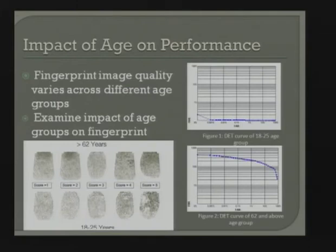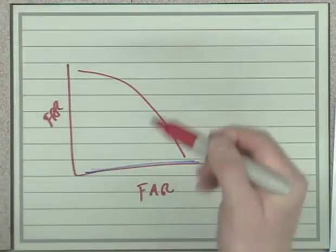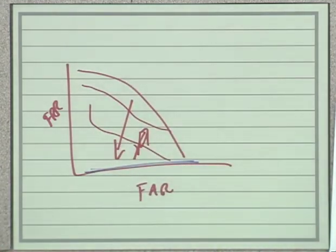Looking at our research activities: our first study looked at performance by age. This older algorithm shows ROC curves — false accept on the bottom, false reject on the side. The curve for 18 to 25 year olds shows good performance, while 62 and above shows not-so-good performance. What might bring that on? People 62 and above may have abraded fingerprints, poor quality skin from a lifetime of handwork. So we now collect moisture, elasticity, oiliness, and temperature of skin and the outside environment.